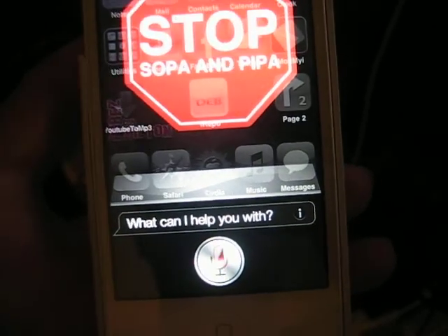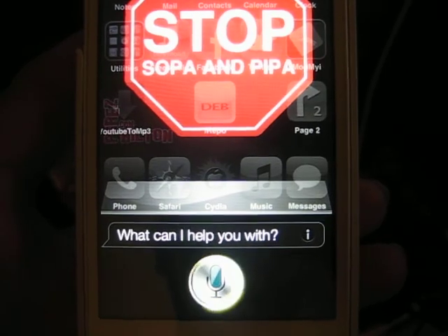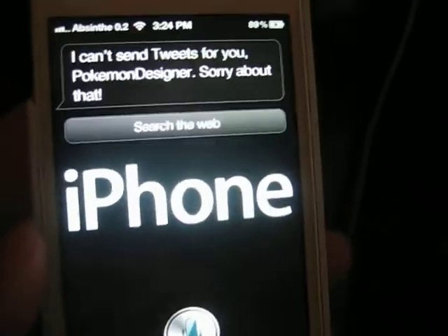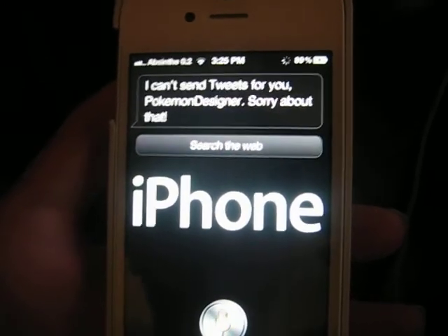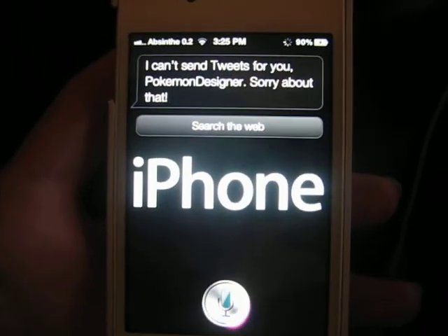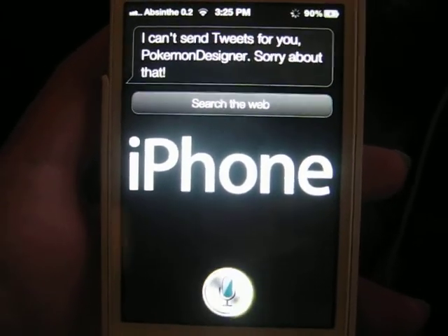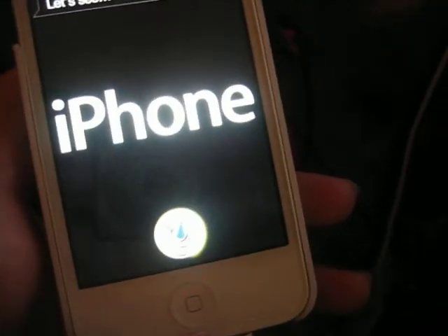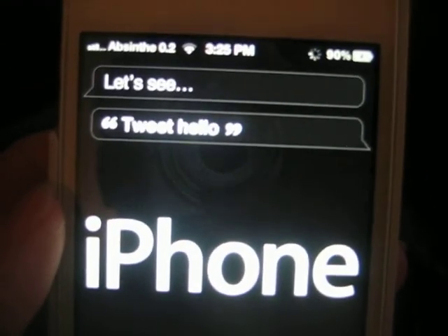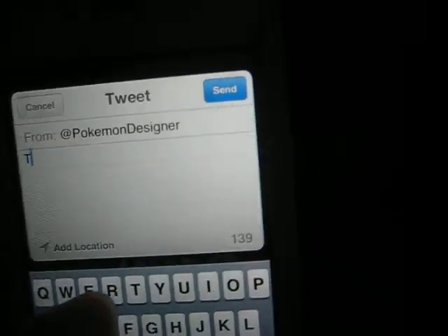Send tweet: hello. Give it a couple seconds. Sometimes it works. Sometimes it takes a little while. There you go. I'm going to just put a test. Hit send. It'll make the Twitter noise if you have that.